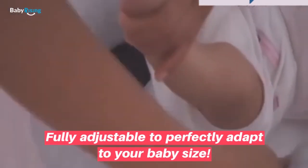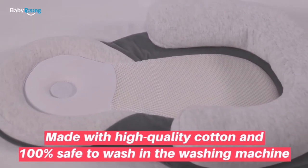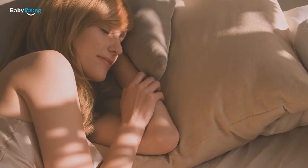Fully adjustable to perfectly adapt to your baby's size. Made with high quality cotton and 100% safe to wash in the washing machine.